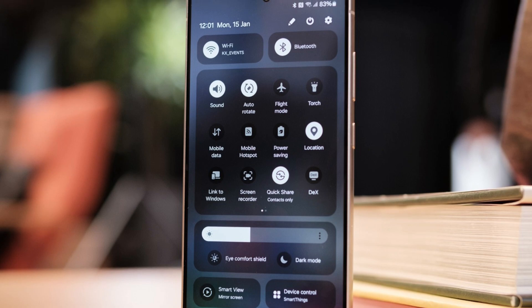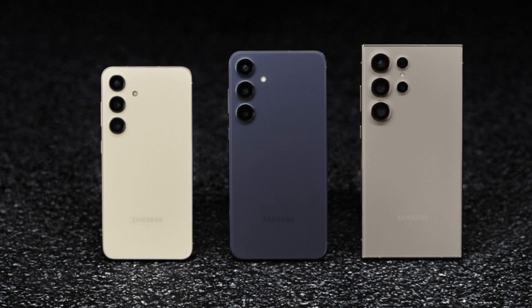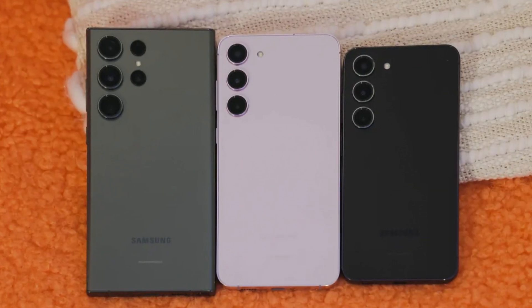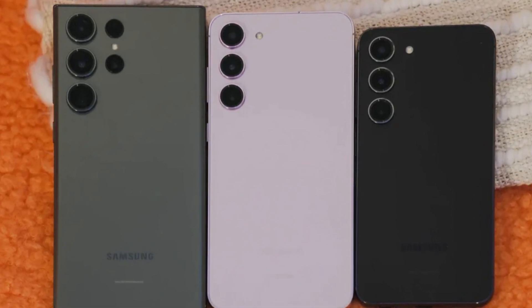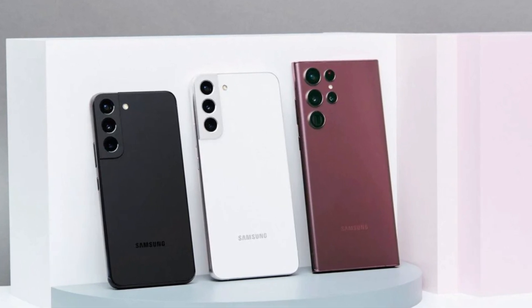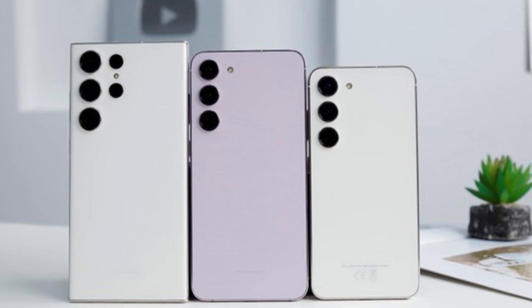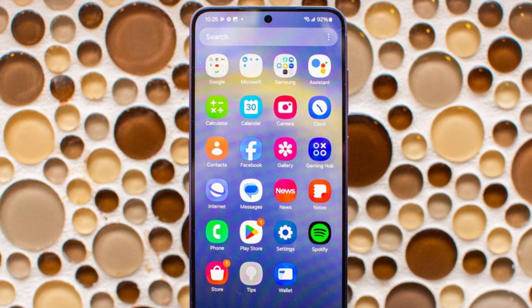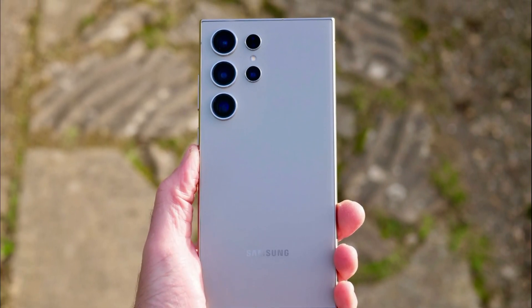The One UI 7.0 beta program is expected to kick off soon, with the Galaxy S24 lineup likely to be the first to join the public beta in December. Following closely behind will be the Galaxy S23 series, with the testing phase expected to last around two months. If all goes as planned, the stable version of One UI 7 will roll out in February 2024, just in time for the anticipated launch of the Galaxy S25 series. The Galaxy S25 is set to debut with One UI 7.1, further underscoring Samsung's commitment to continuous innovation.